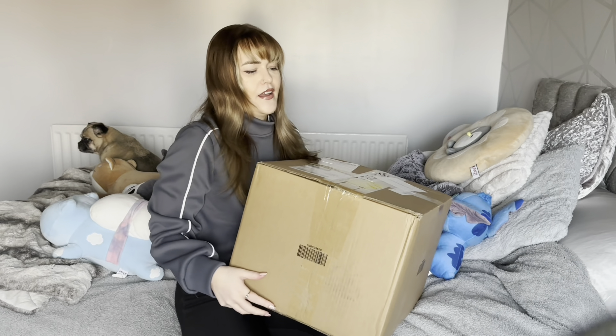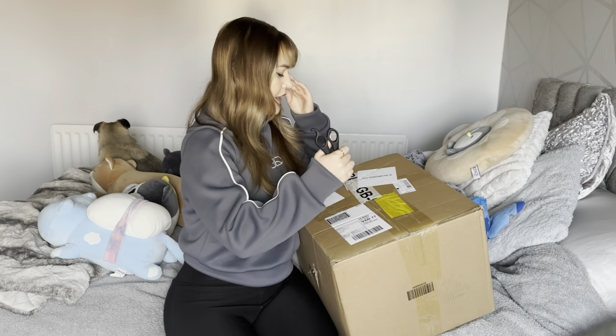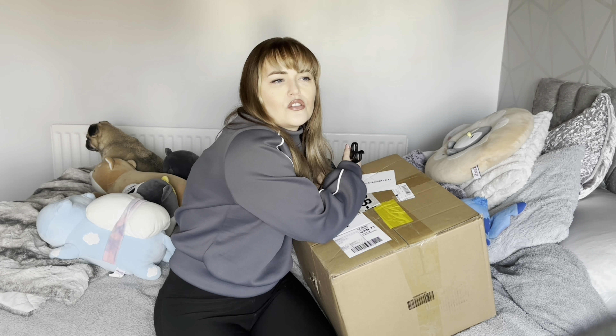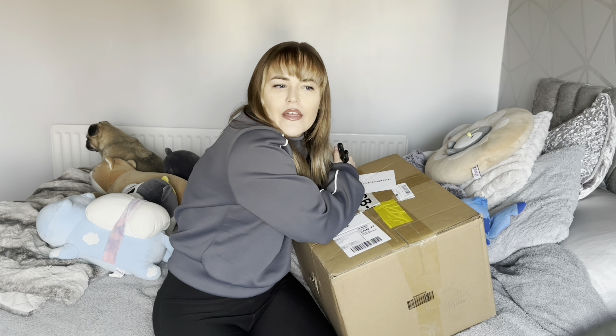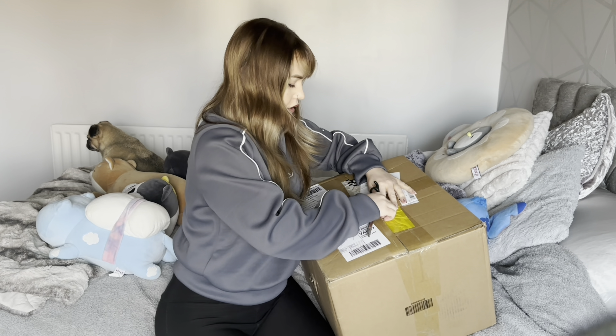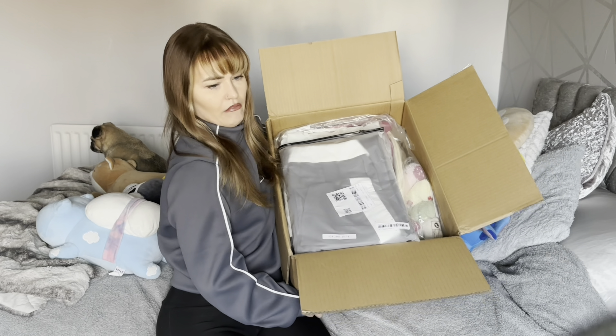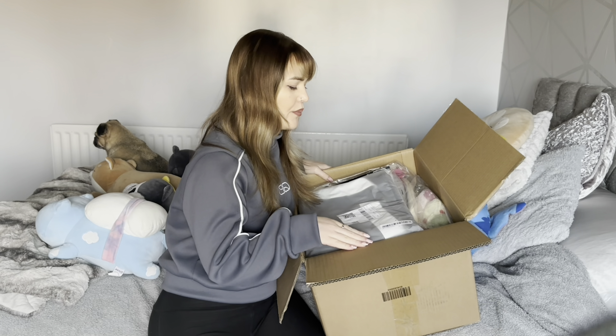I got new brushes and everything, and some of the stuff is like organizing stuff which I can't wait for. I just want to reorganize everything. I'll show you the size of this box — oh my god. I've ordered some organizing stuff, some clothes, and then just some other little bits. I can't completely remember everything.